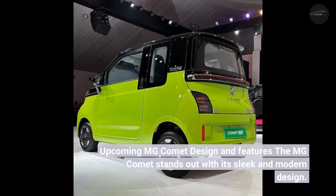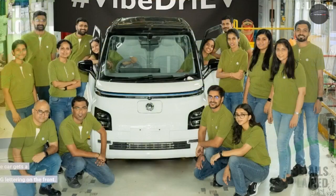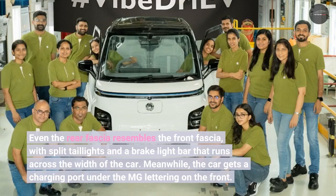The MG Comet stands out with its sleek and modern design. The aesthetics of this car shine with an angular silhouette, LED reverse lights that run across the width, black ORVMs, black cladding with split LED headlamps, funky wheels, and a snazzy dual-tone color. Even the rear fascia resembles the front fascia, with split taillights and a brake light bar that runs across the width of the car.